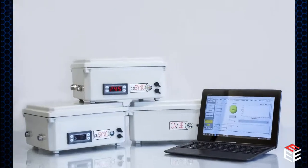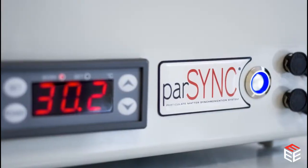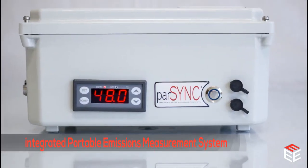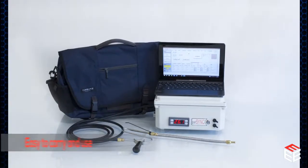3Datix Corporation introduces the next generation of Vehicle Emissions Measurement Technologies: the Parsync Series. Parsync Integrated Portable Emissions Measurement Systems, or IPEMs, are accurate, low-cost, ultra-lightweight, and easy to carry and use.